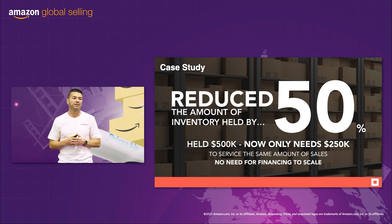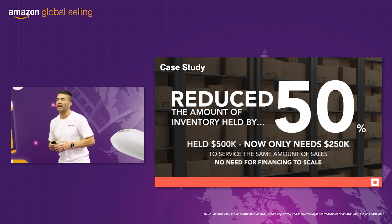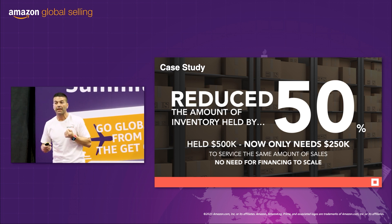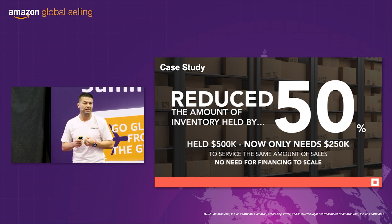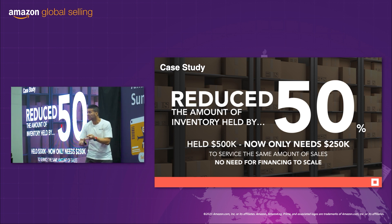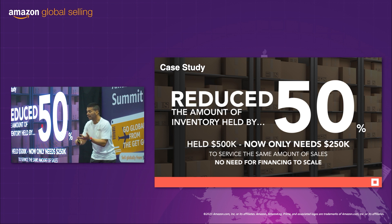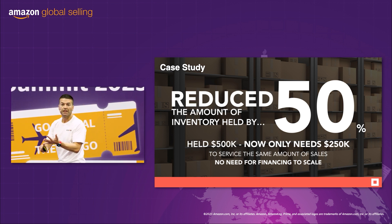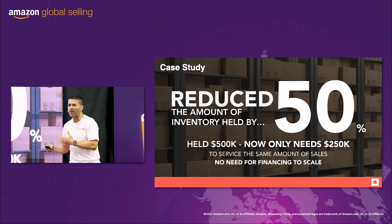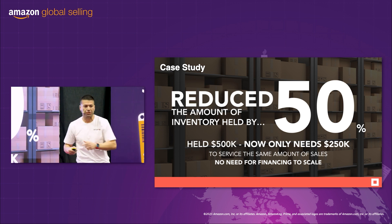So guess what? He's created internal financing. That extra $250,000 that's been freed up — what can he do with that? Scale, launch products, pay salary, build team. Imagine a supply chain that can actually put more money in your pocket. That's what SkewDrop can do.